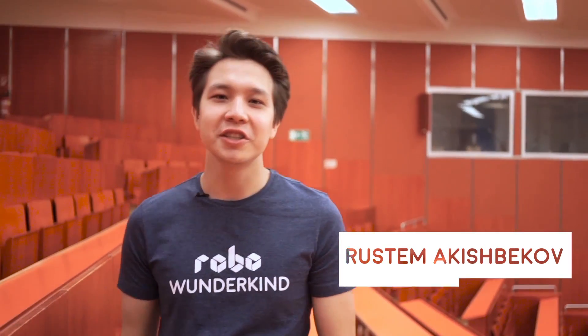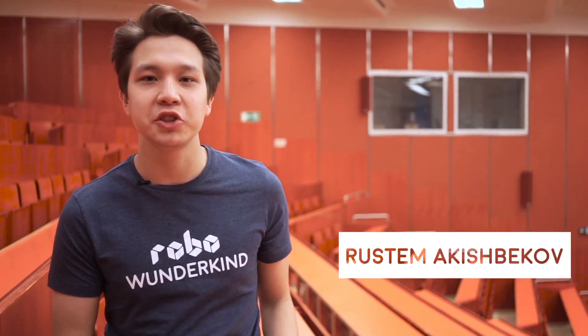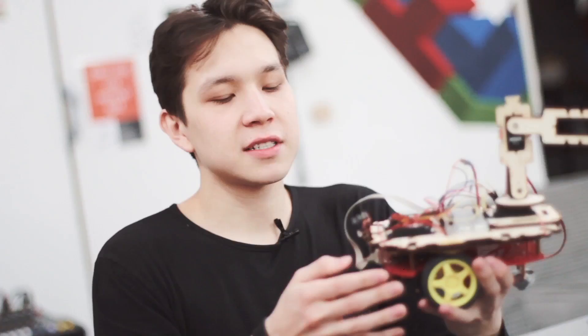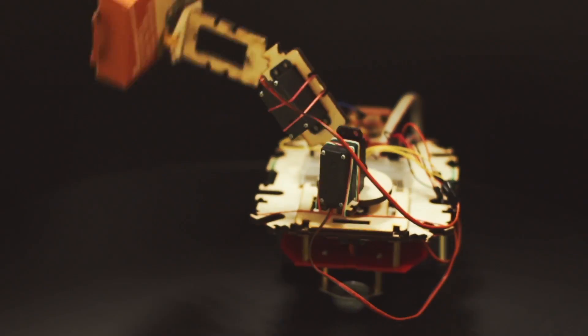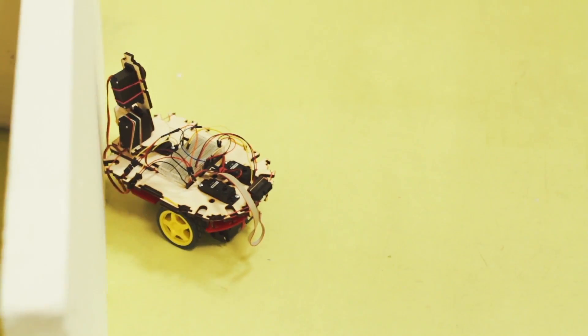Two years ago, I was studying computer science at the Vienna University of Technology, and I was building robots on the Arduino platform. My friends were fascinated by what I was doing, and they also wanted to build their own robots, but there was no fun and simple way for them to get started. This is why I decided to create a robot that would be easy to build and code, and would be accessible for everyone.